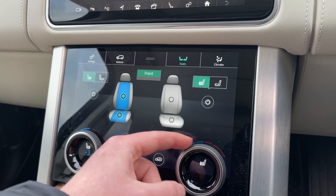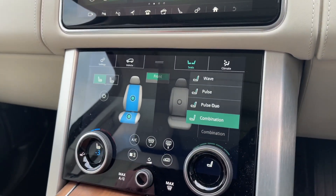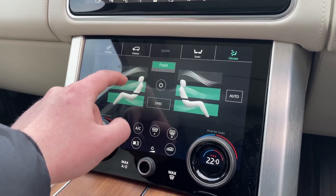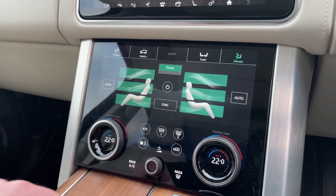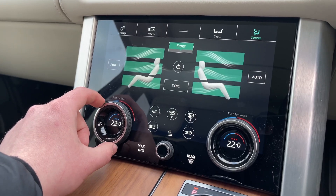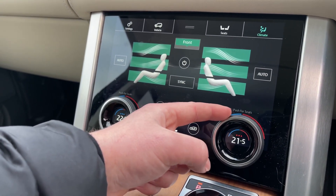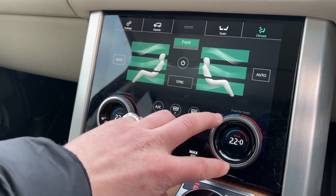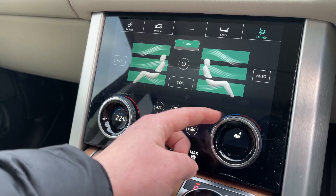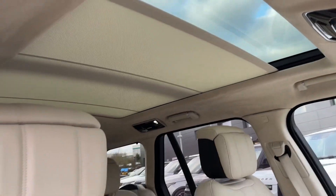These seats have a massaging function where you have multiple different massages to choose from. By clicking on climate we can control the airflow within this vehicle along with accessing our 4-zone climate control system. The controls are both easily accessible and easily adjustable for both the driver and passenger. At a click of a button we can set the temperature on our heated seats, allowing all passengers to travel at the perfect temperature.